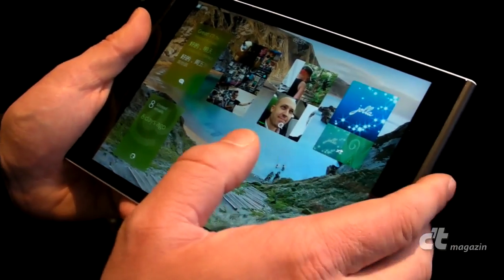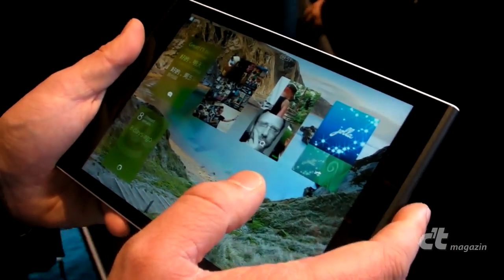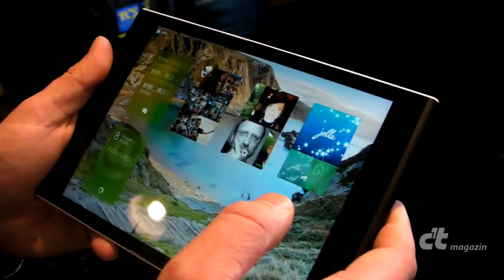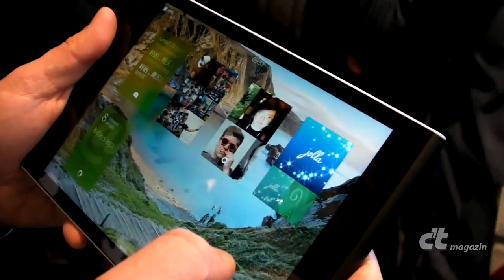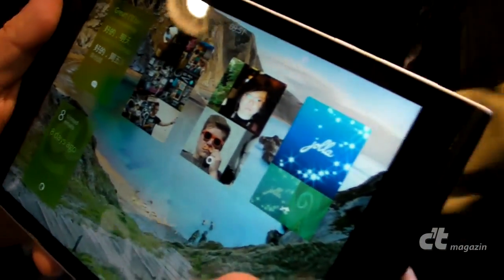It runs both Sailfish applications and also Android applications, like the YOLA phone does. That's something we've been developing now, and specifically developing together with Intel for the Intel x86 architecture.